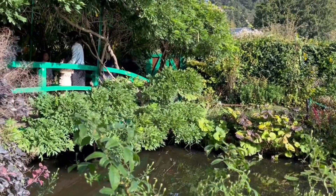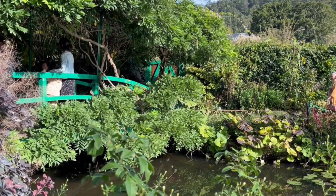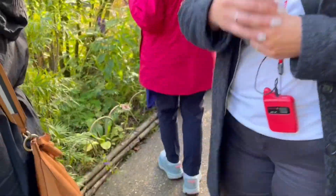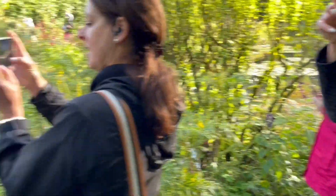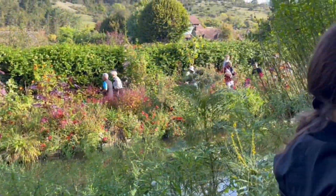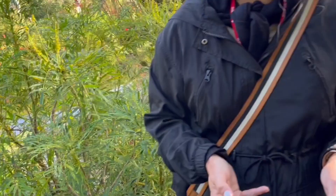Here we have that missing tree, that love. You can see the wisteria — the wisteria that we have on the bridge has been planted by Monet himself. So it's one of the few plants that are dating from that place.